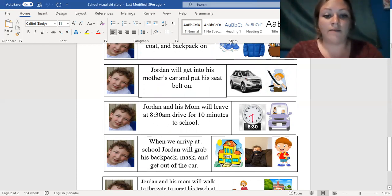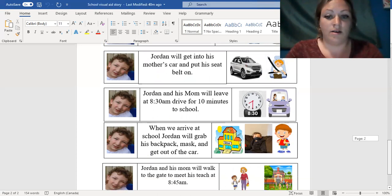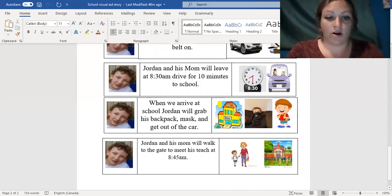Once we arrive at school, Jordan will grab his backpack and his mask and get out of the car. Jordan and his mom will walk to the gate where they meet his teacher at 8:45. Then he's all set for the day with his teacher at school.